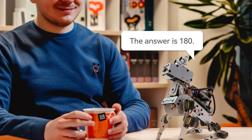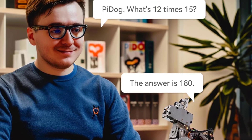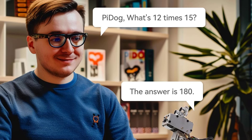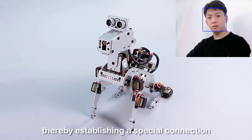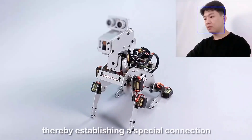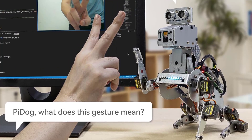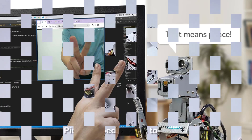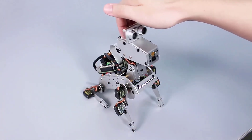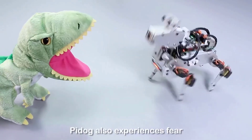Chat naturally, solve math problems visually, or control PiDog using the intuitive mobile app. Whether you're developing AI skills or looking for a fun educational project, PiDog offers hands-on experience with AI, machine learning, and robotics. A rechargeable battery is included — Raspberry Pi sold separately — and you'll also get access to detailed guides, video tutorials, and a supportive community. Dive into the future of robotics with PiDog, your smart programmable robotic pet.